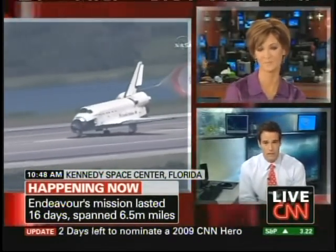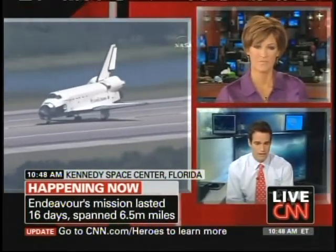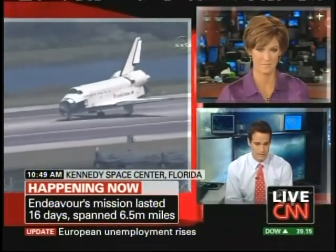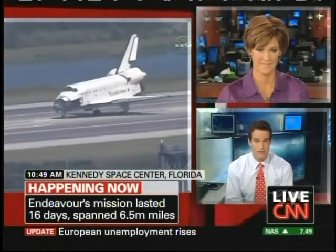You remember the last landing we had, we had weather problems. Yes, and they tried several times. They had delayed it a couple of days, as a matter of fact, and then they finally had to touch it down over there in California. And that's a multi-million dollar jockey ride to get it back to the space center. So they saved themselves quite a bundle by landing it at the Kennedy Space Center.